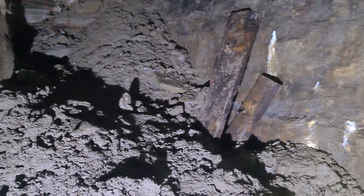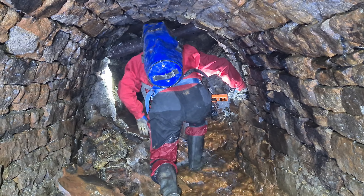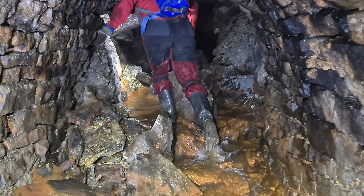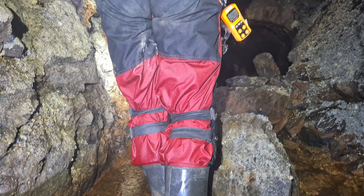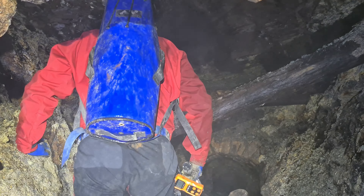Many mines do not have this arching at all. We're lucky up here that wood was so scarce and costly that they had to use stone instead. Let's have a look in this little chamber — let's see what we've got. And then there's another arch beyond there.